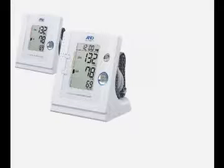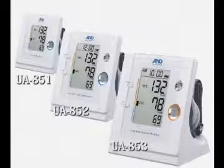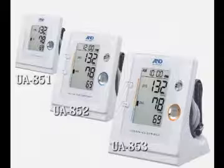A&D introduces a brand new prestige line of personal blood pressure monitors: the UA851, UA852, and UA853. This video will offer you a brief explanation of each model.